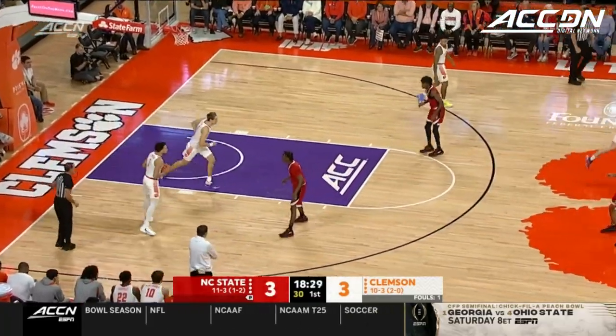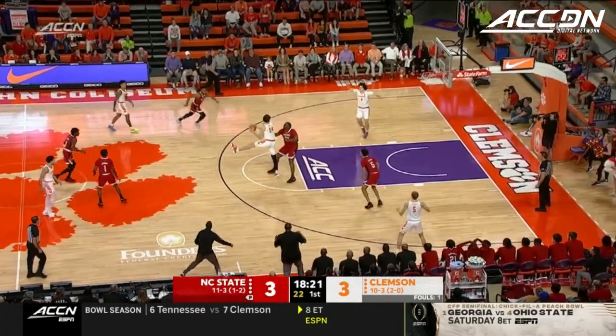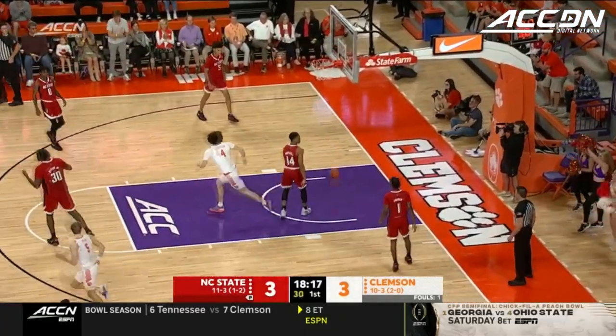This is going to be the one to keep your eye on. P.J. Hall, a preseason All-ACC selection. Hall with the feed down low. The layup is in from Ian Sheffler.